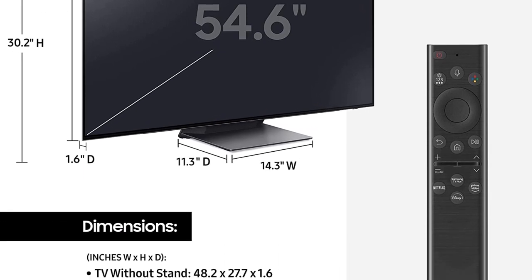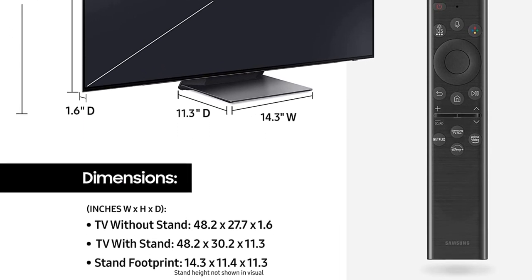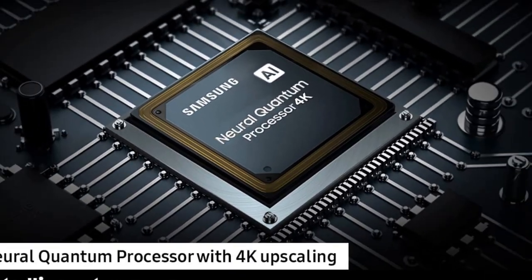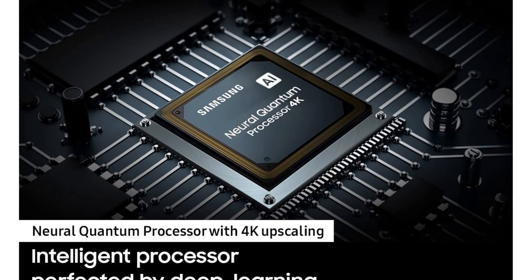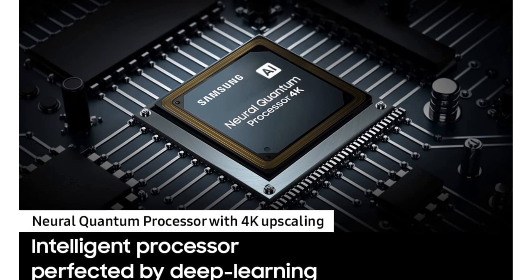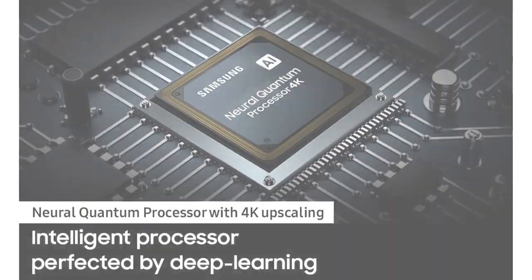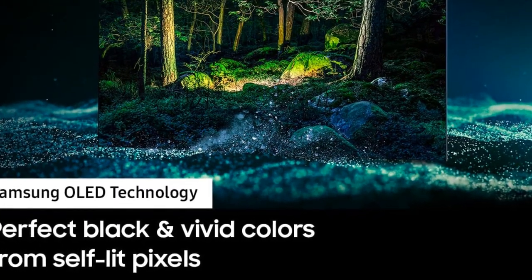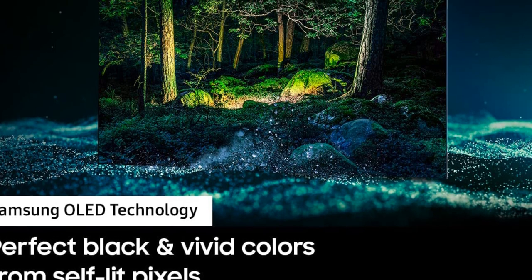It also has much brighter, more vibrant colors than traditional OLED TVs like the LG C2 OLED. It runs Samsung's Tizen OS smart interface, which is easy to use and has a great selection of streaming apps and games available. It's also great for gaming thanks to its near-instantaneous response time, so there's no noticeable ghosting behind fast-moving objects.